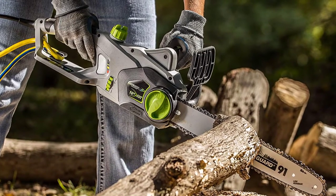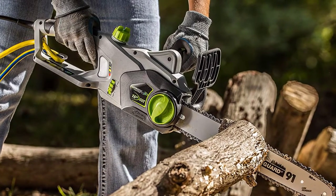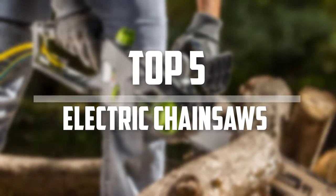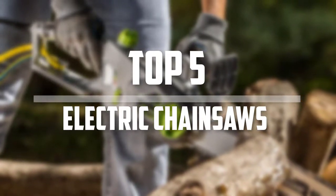Hello everyone, welcome back to the Tech Mart. In this video we are going to check out the top 5 best electric chainsaws. So let's get started with the list.